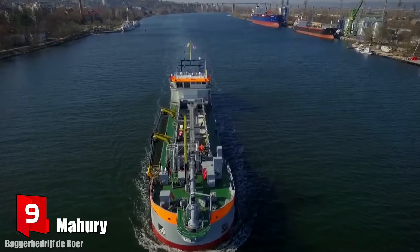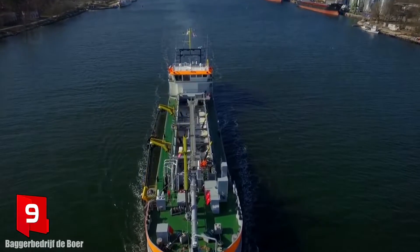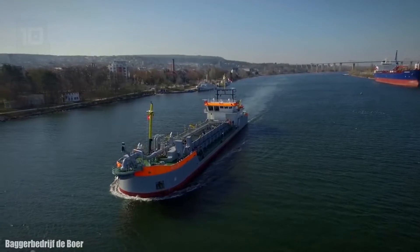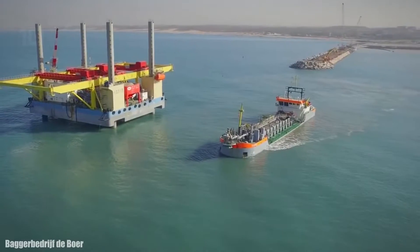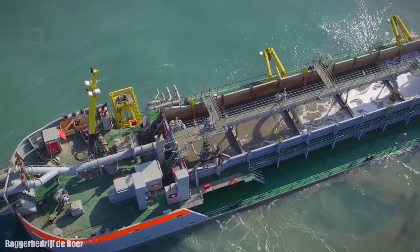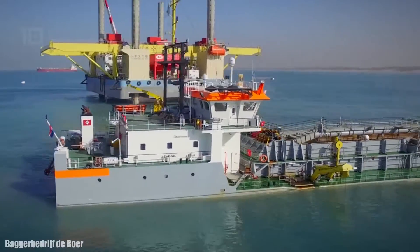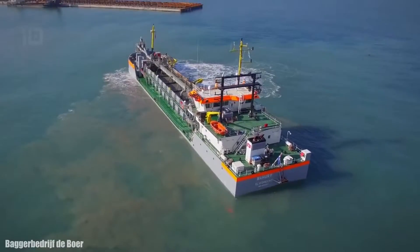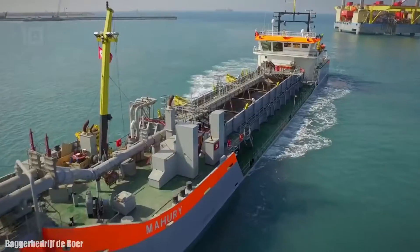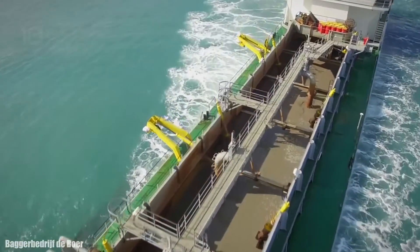Number 9: Mauri. It is a trailing suction hopper dredger which sails under the flag of the Netherlands and was released in 2016. It can operate at different distances from shore and accumulate material in the hopper or eject it overboard. It can work at a depth of 30 meters and its hopper has a volume of 1,800 cubic meters.